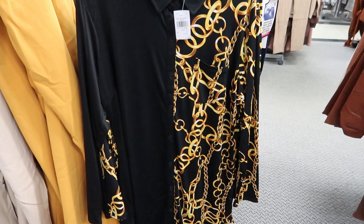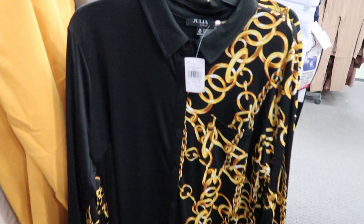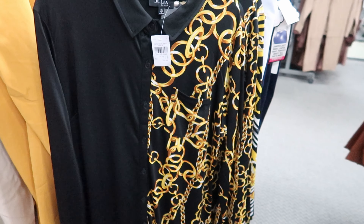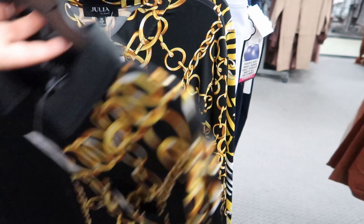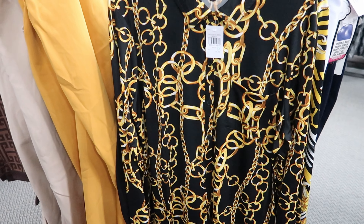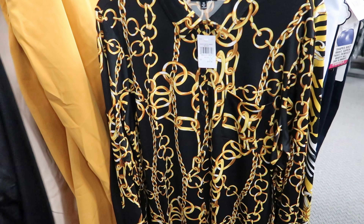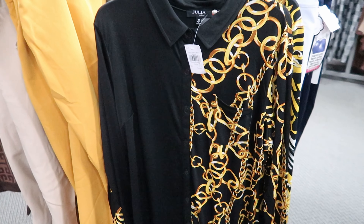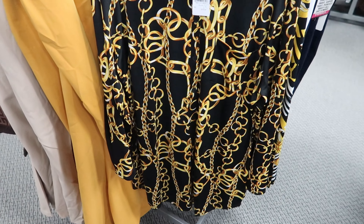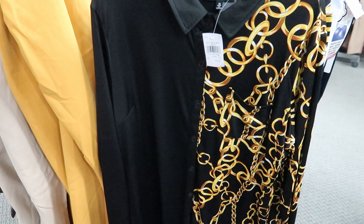I am digging this shirt. This shirt is $16.99. I like how it's a solid black on one side and then you have the chains on the other side. I am digging this. And then they have one that has a pattern on the whole entire shirt, but I think I would get this one because it just stands out more. But it is $16.99.